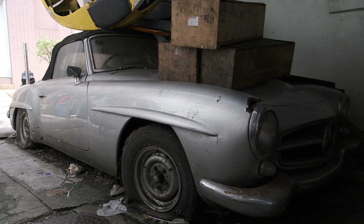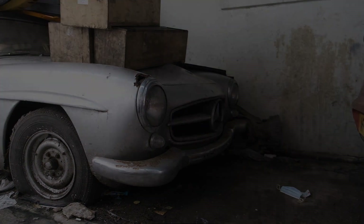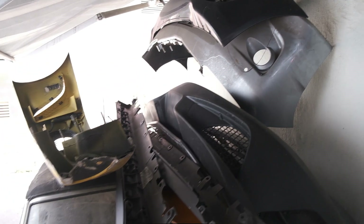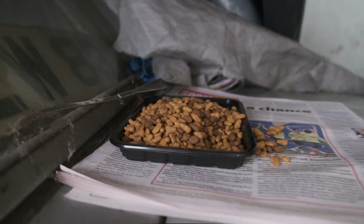Today you can find this legend tucked away in an alley on Hong Kong Island. Instead of awaiting its triumphant return to the racetrack, the car has found comfort in its role as a storage shelf for modern-day supercar bumpers and as an apparent feeding station for a cat with only the most exquisite of tastes.